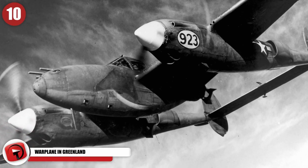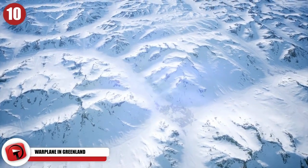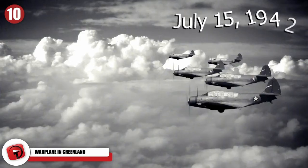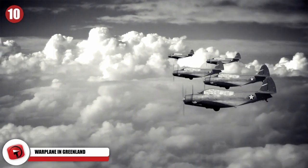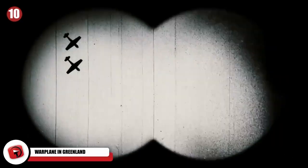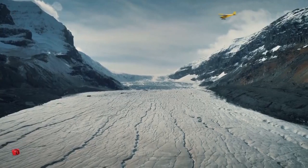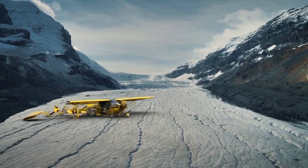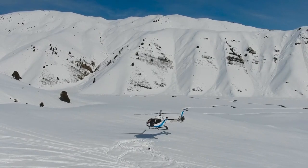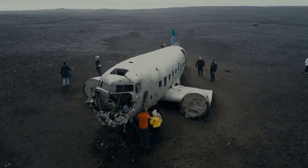Warplane in Greenland. Under 300 feet of ice in Greenland, a World War II P-38 plane has been discovered. On July 15th, 1942, there were six P-38 fighter aircraft and two B-17 bombers that encountered a blizzard and were forced to conduct an emergency landing in the middle of a glacier in Greenland. All the crew members ended up being rescued just over a week later, but the aircraft were all left behind.